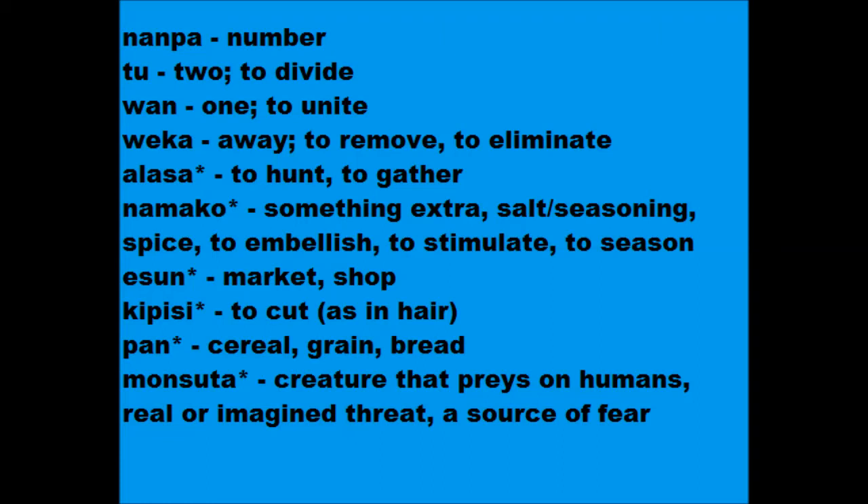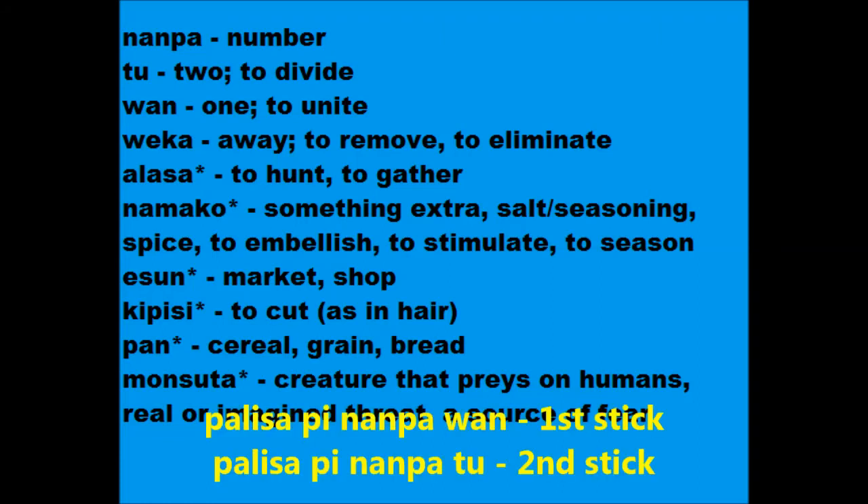Let's get cardinal numbers all set out. But what about ordinal numbers? The first stick, the second stick, et cetera. We say palisa pidanpa 1 or palisa pidanpa 2 — stick number 1, stick of number 2, et cetera.